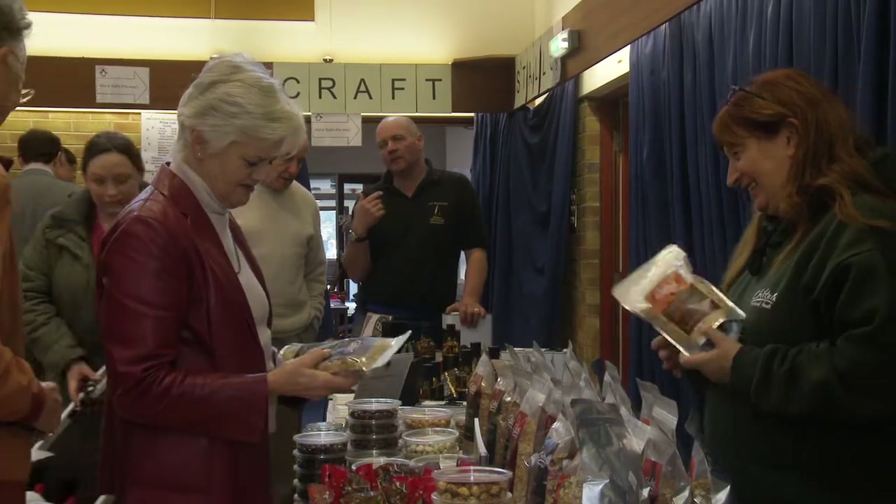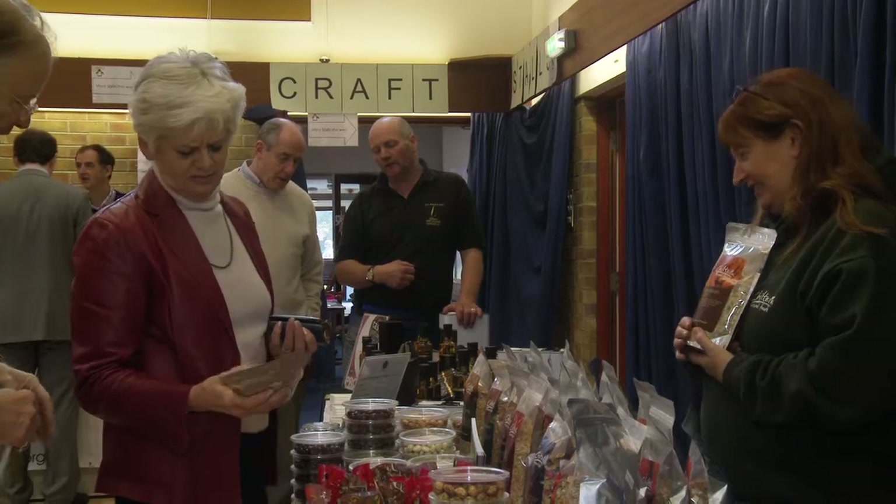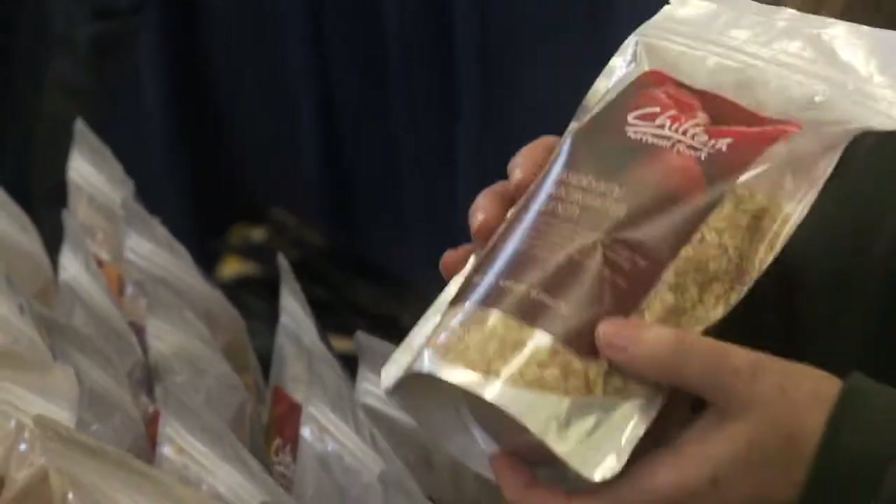My name is Susie Maynard. Chorten Natural Foods makes — well, we're a natural food company, number one, so everything we make has no preservatives, no artificial colours, that kind of thing.